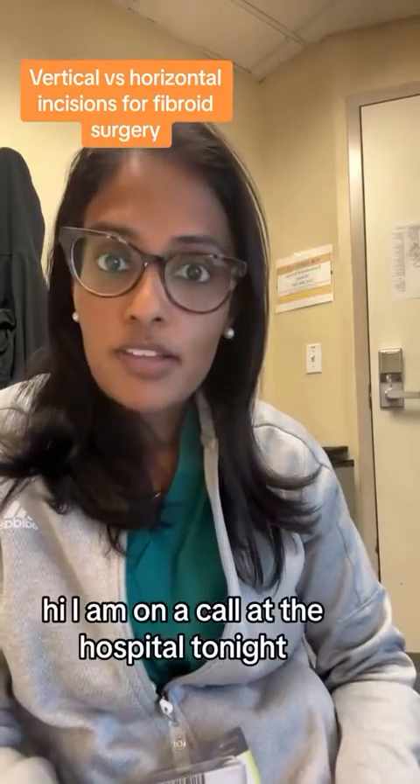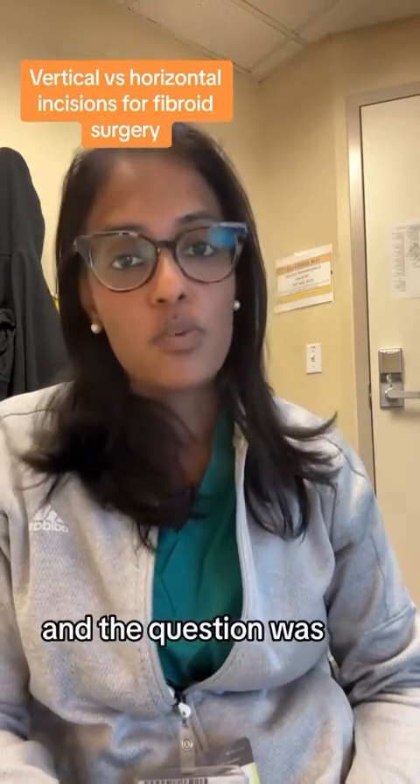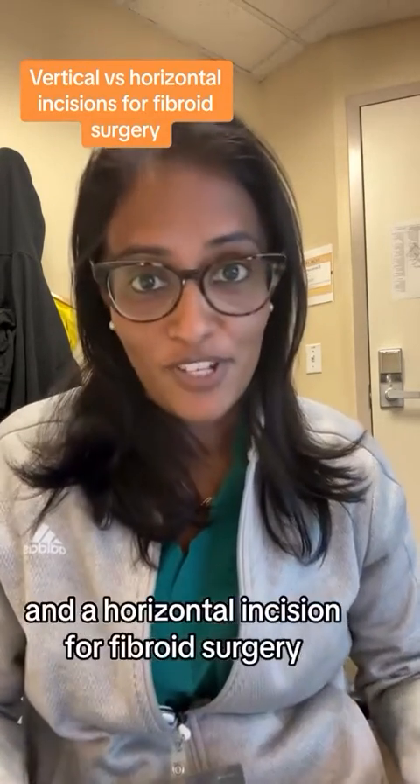Hi, I am on call at the hospital tonight and thought I would answer this question that came to me via DM from England. And the question was, what are the main differences between a vertical incision and a horizontal incision for fibroid surgery?